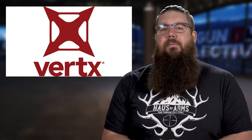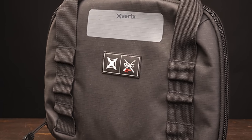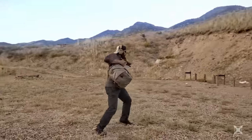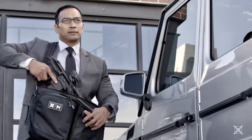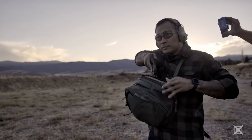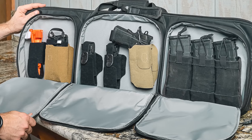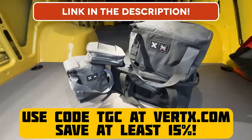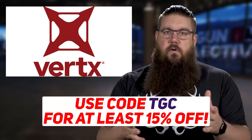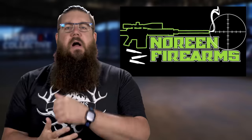You know what else I appreciate? The new weapon bags from Vertex. They've been expanding this line recently and I'm telling you, these are some of the best, nicest, most well thought out gear bags you can buy for your guns, your backpacks, your car, whatever. And that's why I use mine every day, no BS. If you use our code TGC, you'll get at least 15% off and that helps support this channel. Head over to Vertex.com and use code TGC to get that discount right now.